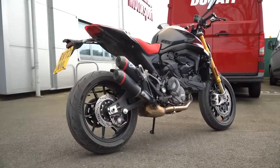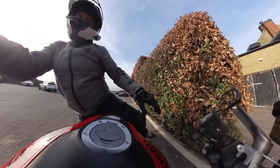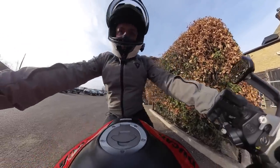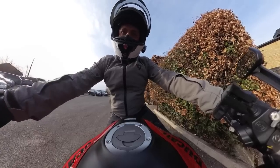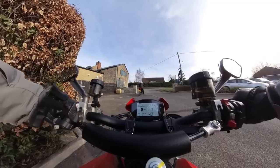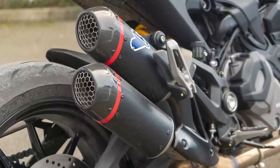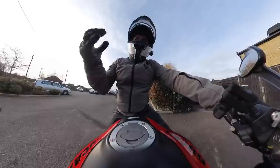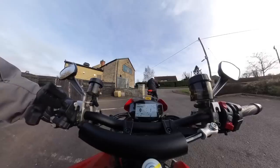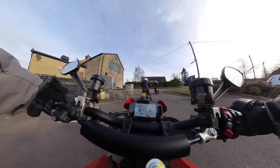The Termignoni exhaust is one of the extras. When we first jumped on, I was thinking it didn't really make it that much louder. Obviously it's got to be homologated for road use, so it's not going to be like race exhaust kind of full intense ferocity, but actually jumping between the two bikes there is a noticeable difference in tone.